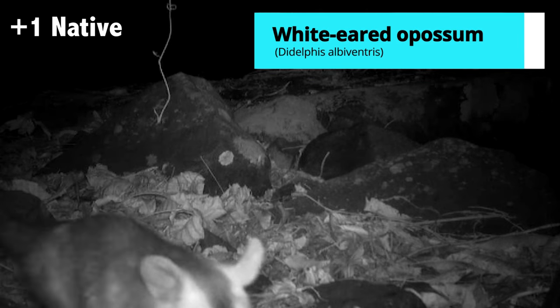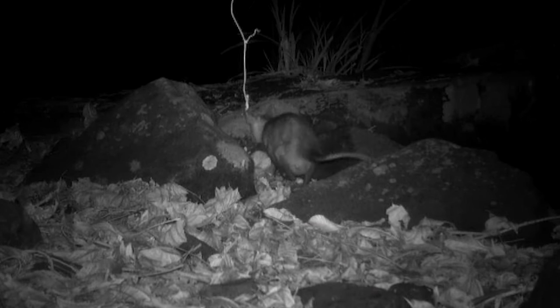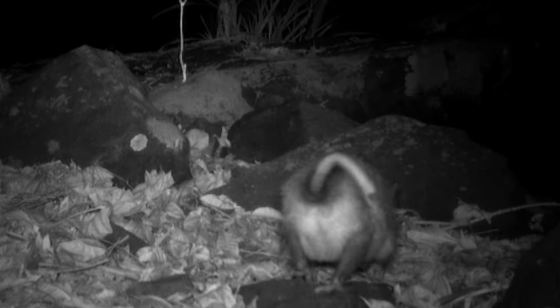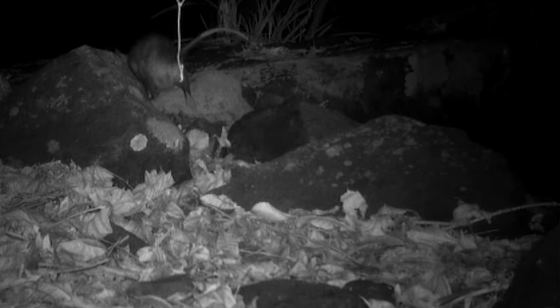Possum again, eating something. Look how beautiful the face is. Possum with a full pouch — babies on mom. Possums are marsupials and they have a pouch. You can see she's loaded down with babies in there. Look at her with her pouch — I've never seen a possum like that before.